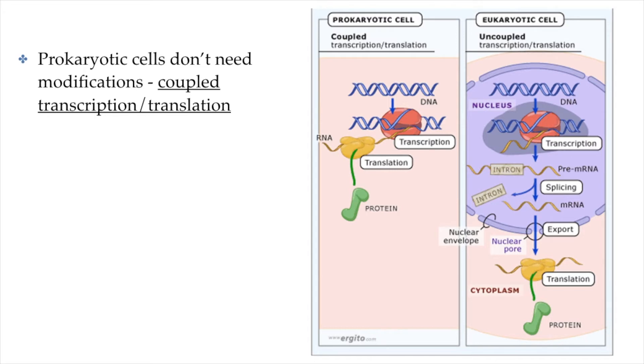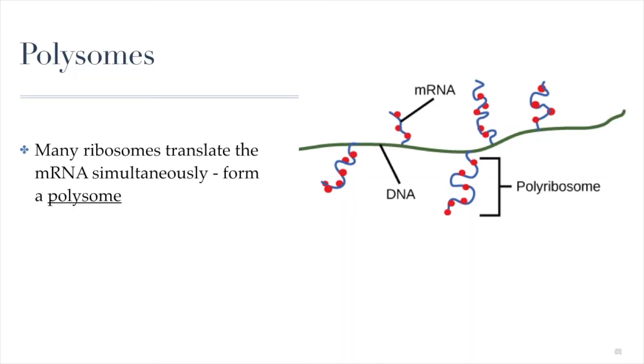Because both happen within the cytoplasm, prokaryotic cells can actually undergo transcription and translation simultaneously. This is called coupled transcription-translation, and it is a big time saver. As the RNA is being built through transcription, ribosomes are reading the RNA and translation is occurring simultaneously. Many ribosomes can translate mRNAs as they're being built, forming what are called polysomes or polyribosomes — a very efficient system.